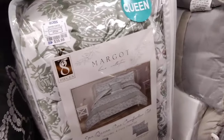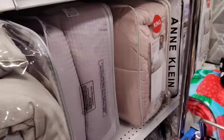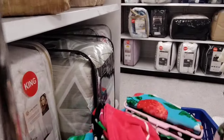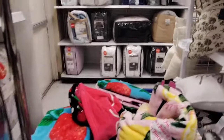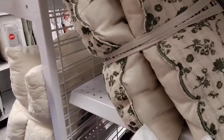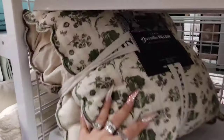Let's see what else we can find. Definitely coming through with a lot of cool stuff. Ooh, look at these pillows — these are nice, $24.99. It's a little high.